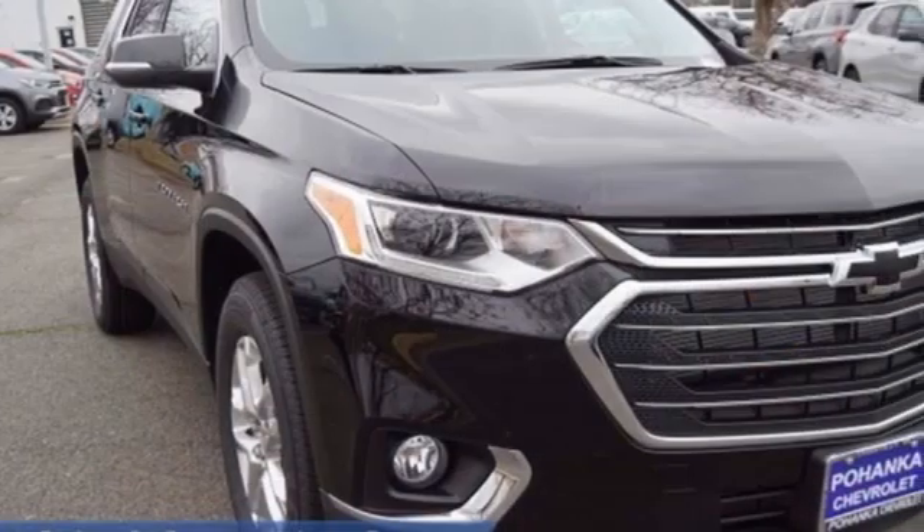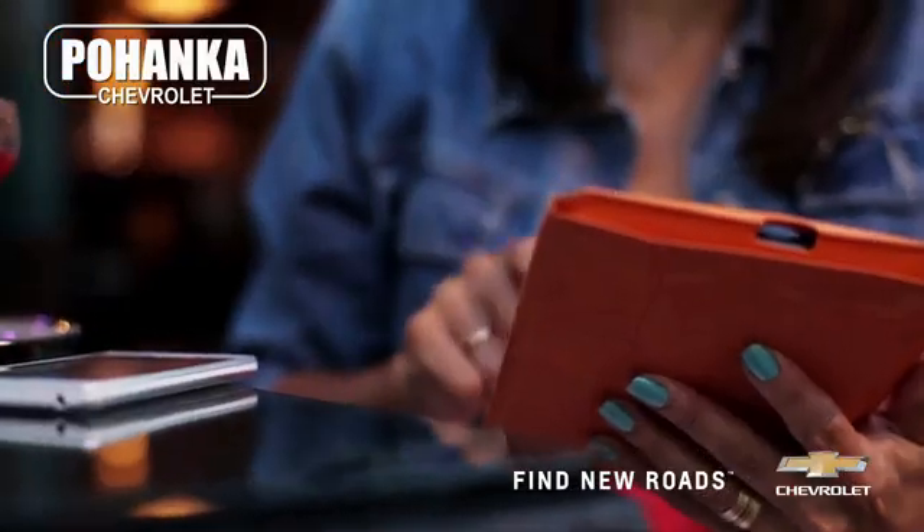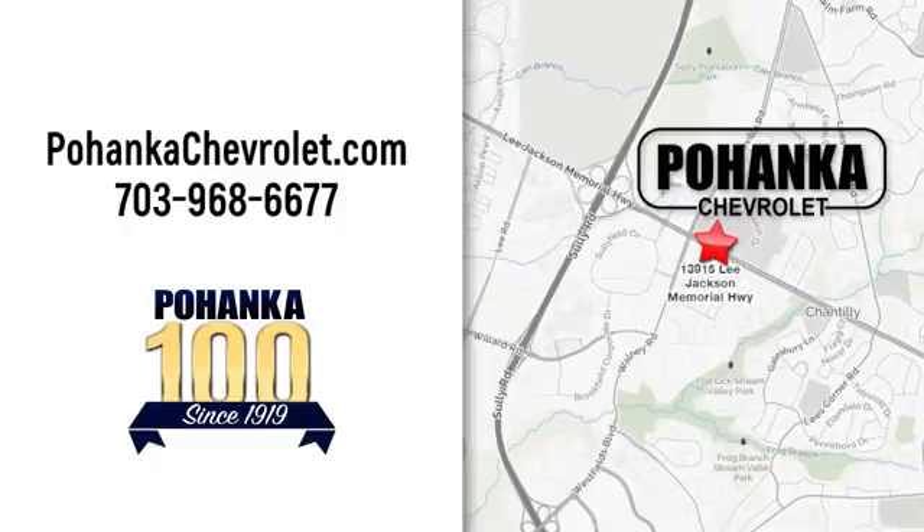Chevrolet, 100 years of icons. Experience it for yourself today. Spend less time shopping and more time enjoying your new ride at Pohega Chevrolet. We're conveniently located at 13915 Lee Jackson Memorial Highway, Route 50 in Chantilly.